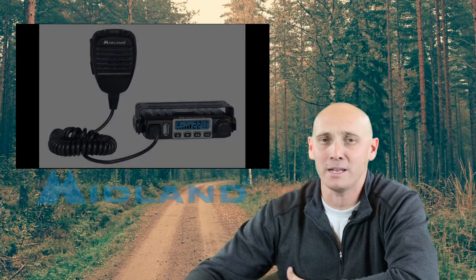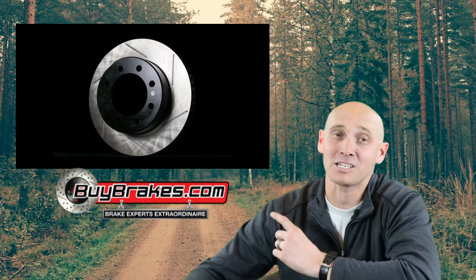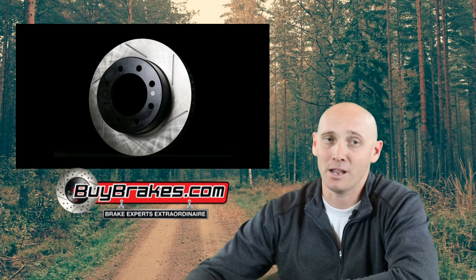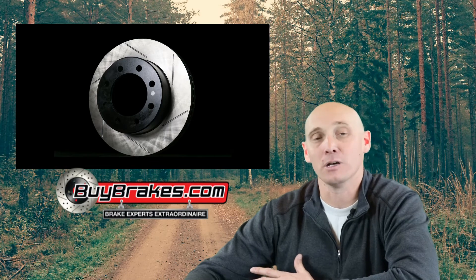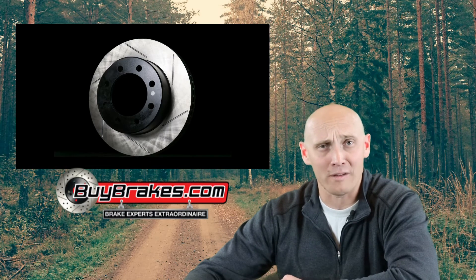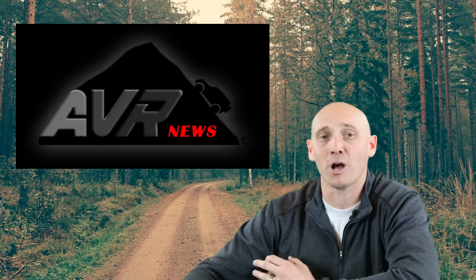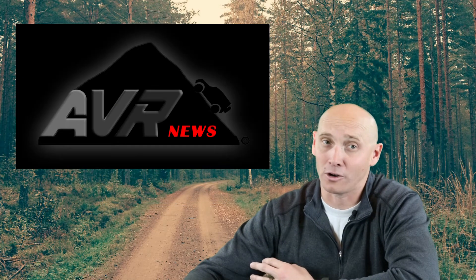But what's next for Project Power Wagon? This big, badass slotted rotor, which was sent to us from buybrakes.com. This rotor is just one of four, which will, of course, be installed on the wagon to help with braking efficiency in all driving conditions. Make sure to subscribe to get the latest information on Project Power Wagon and other AVR content.